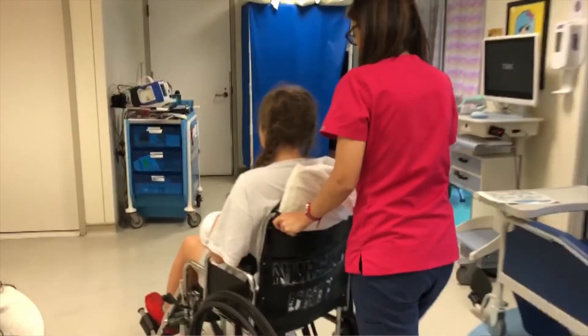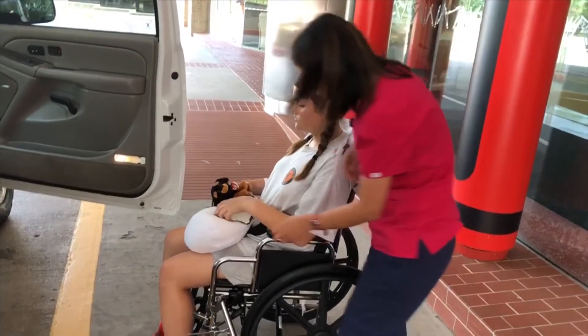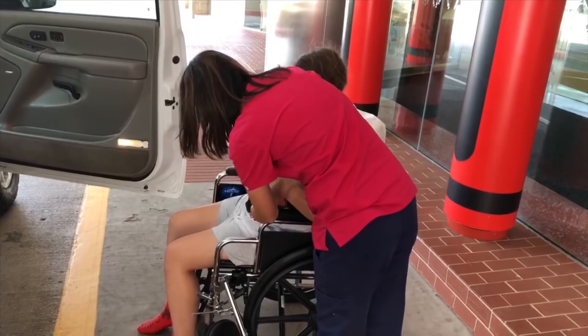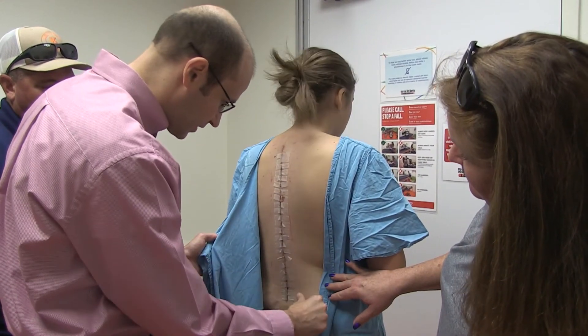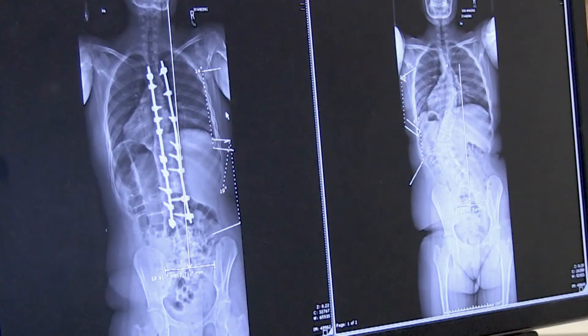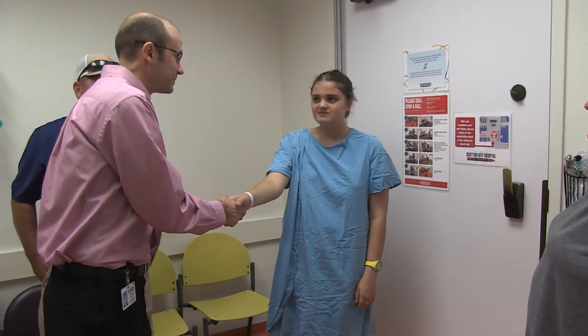Once you're ready to go home, everybody is allowed to walk, climb stairs, and ride in a car. Some patients travel six to eight hours by car or even take a plane three or four days after surgery — that's not uncommon at all. With regards to showering, bending, lifting, and other activities, there's a lot of variation depending on the surgeon, the patient, and the type of operation, so your surgeon will tell you exactly what their preference is.